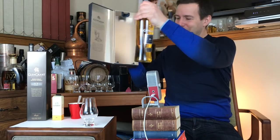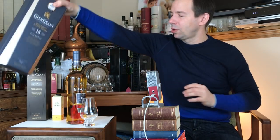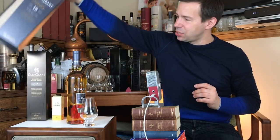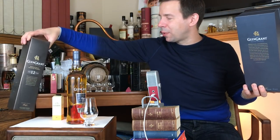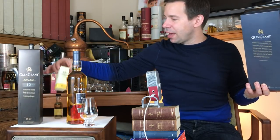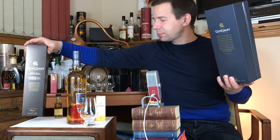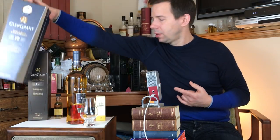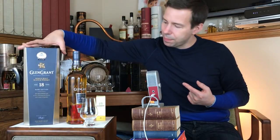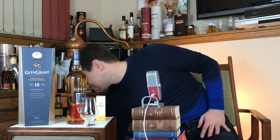There we go — a bit of a tough pull. And yes, if you look there, you see another Glen Grant — that's the 12 year old. Glen Grant aged 12 years. And they also have this old Glen Grant — I'll show you that in a minute. We'll save that for the next review.